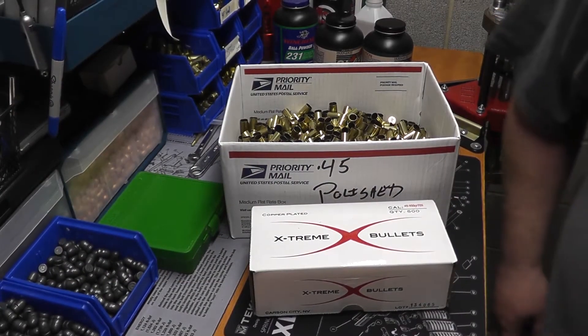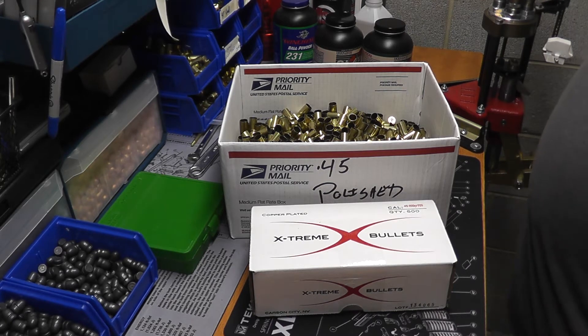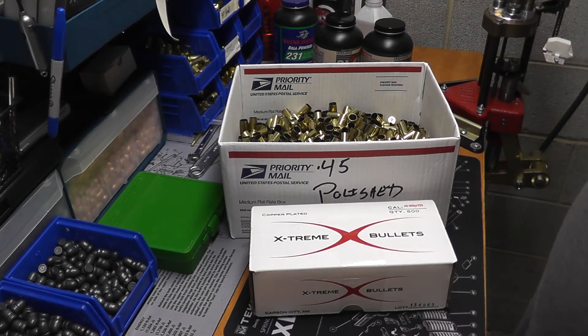Hey guys, Big Dog B back down at the bench. You're probably wondering why I titled this video 'What Reloading Shortage?' The reason I titled it that is I don't know if it's because everything's coming back, or if I'm just lucky, or I know where to look, but I think I'm doing okay.